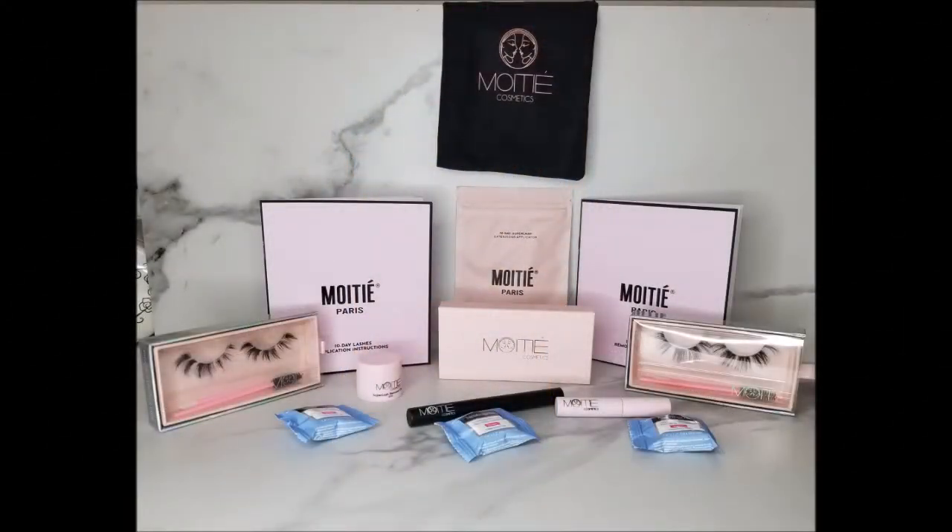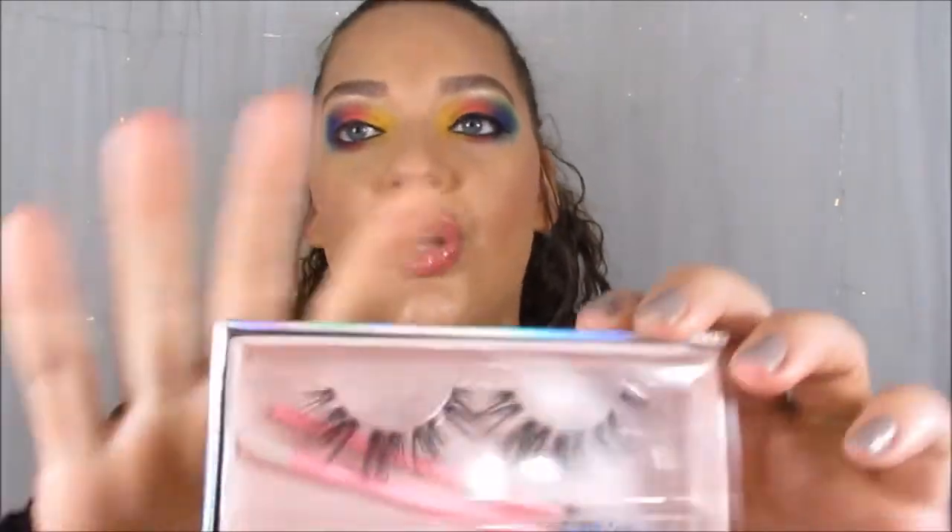I'm just going to go ahead and insert a picture of everything that's in the kit. Just because the picture might not do it justice, I'm going to show you the lashes in the style Los Angeles and the lashes in the style Paris. These aren't separated like a strip lash — they're individual clusters. So I have some of these on my eye already, and if you can see, each one is just an individual little chunk of lash.